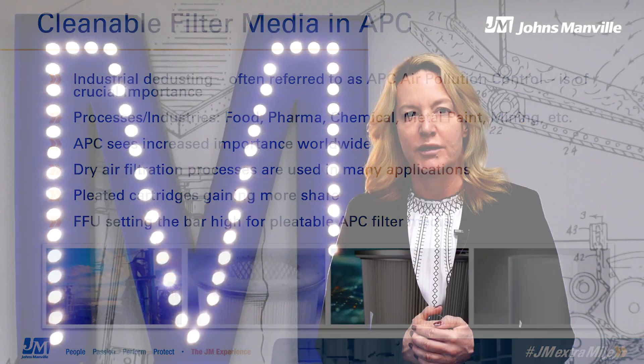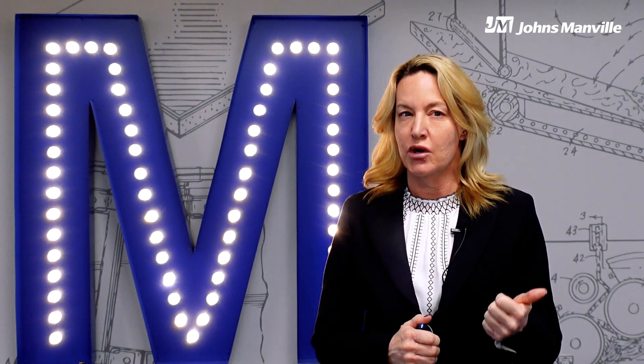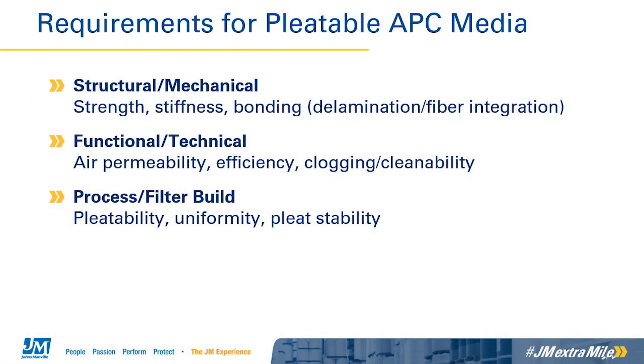Modern systems operate with pleated filter cartridges made from high performance spunbond filter media. The bar is set high for pleatable air pollution control filtration media. Fitness for use criteria include structural properties, functional properties, and processing requirements for the eventual filter product to be successful. On the structural side, high strength and high stiffness plus strong bonding are not only important mechanical properties but also contribute to the filter media's ease of processing or pleatability. The filtration media's technical properties include air permeability, efficiency, and cleanability.